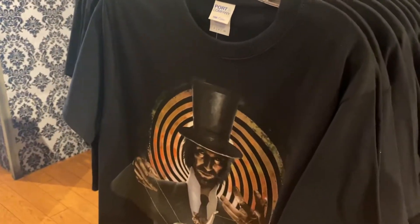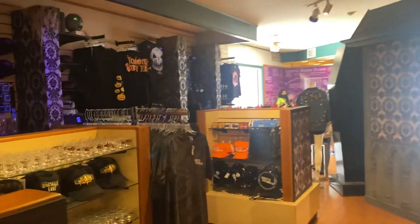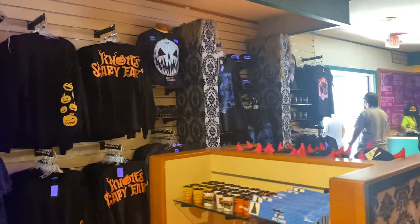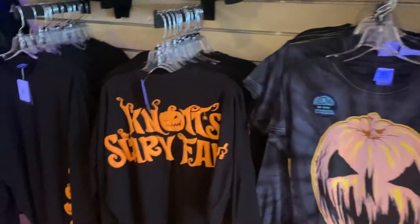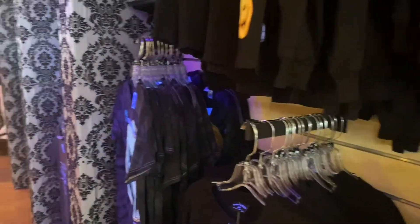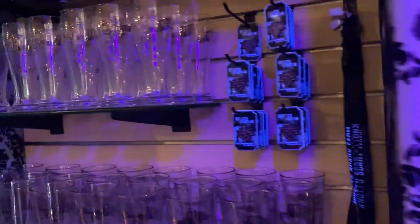These shirts are so cool, wow! They set this up here in the back of the store, right over here by the Berry Ride. Is this not the Scary Farm store? Look at this stuff, it's so cool. Even the wallpaper is cool — and look at these glasses!